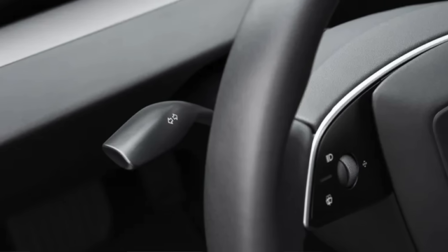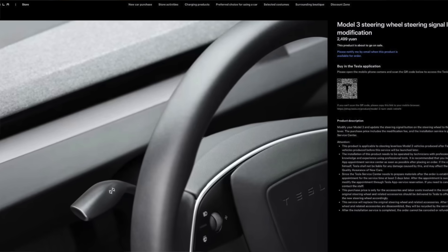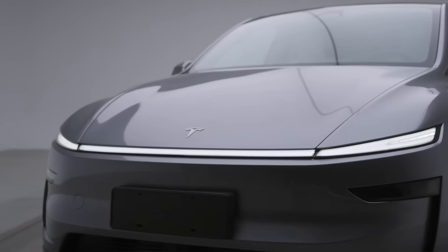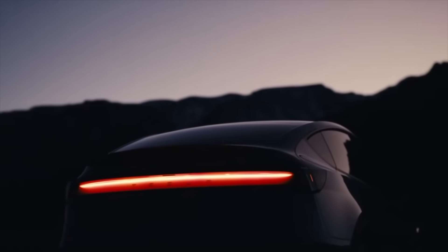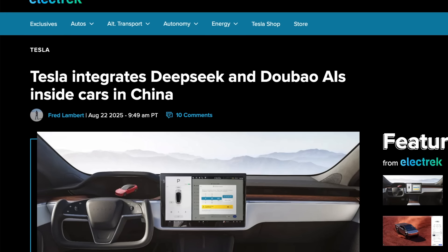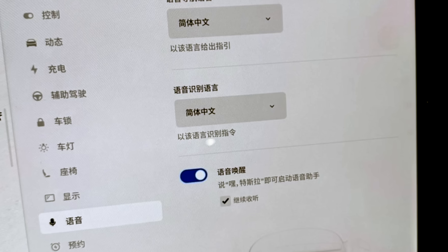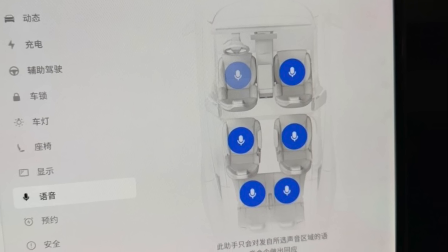In other news, Tesla is finally bringing back the turn signal stalk on new Model 3 orders and offering a retrofit for older ones. With the launch of the redesigned Model Y in January, Tesla reintroduced the left turn signal stalk, and it was expected that most models would eventually adopt this across the lineup. Tesla has also added the Hey Tesla wake word to Model Ys sold in China through a partnership with DeepSeek, hinting at a wider rollout to the rest of the fleet in the coming weeks. This feature works from every seat, distinctively recognizing where each passenger is sitting using multiple microphones.